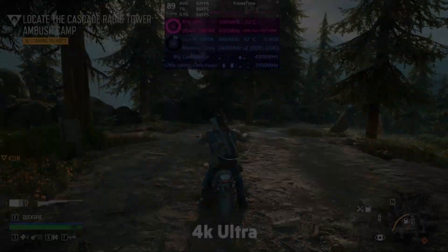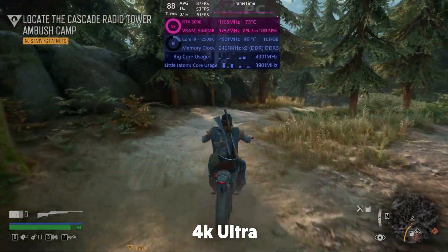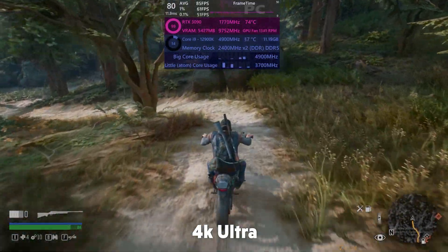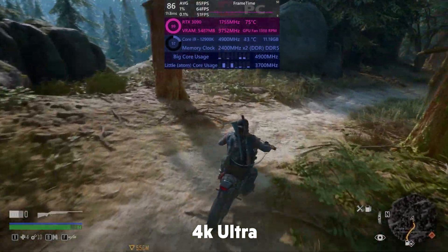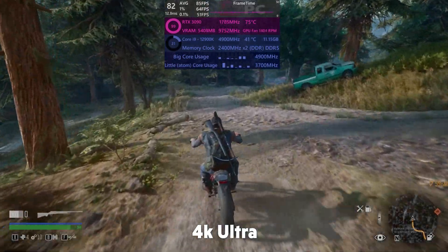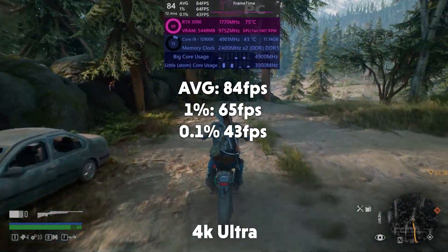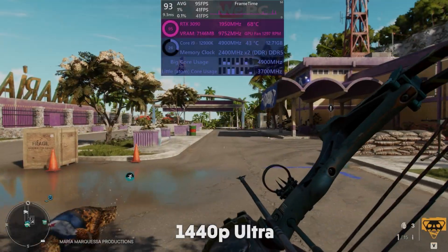Days Gone in 4K drops us down to about 88 FPS, maxing out the 3090's usage and cooking it quite well — we're at 75 degrees right now, that's pretty toasty. But the i9 again is making absolute short work of Days Gone. The i9 doesn't really care what you throw at it, it will chew through anything. 84 FPS average, 1% of 65, and 0.1% of 43.